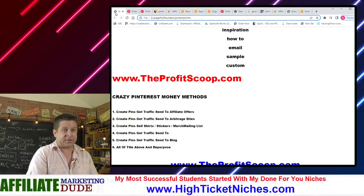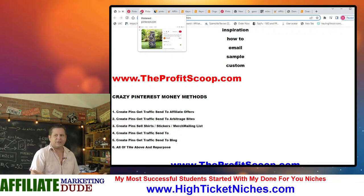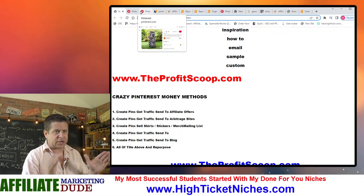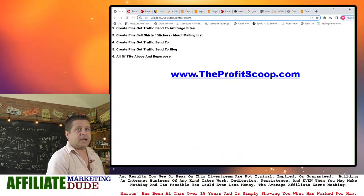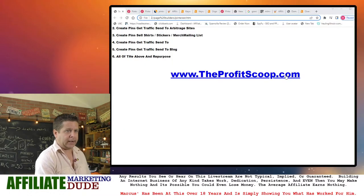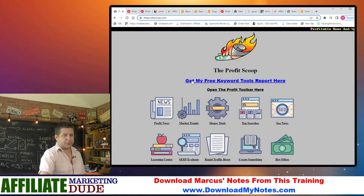If you want to make like $5,000 a month, you break it down: what is $5,000 a month? It's about $160 a day. Right, and you start to understand exactly how this works. If you want to get this keyword list when I'm done with it, head over to theprofitscoop.com — I've got tons of tools for you. Click the link to get the keyword report, then check out the other tools.